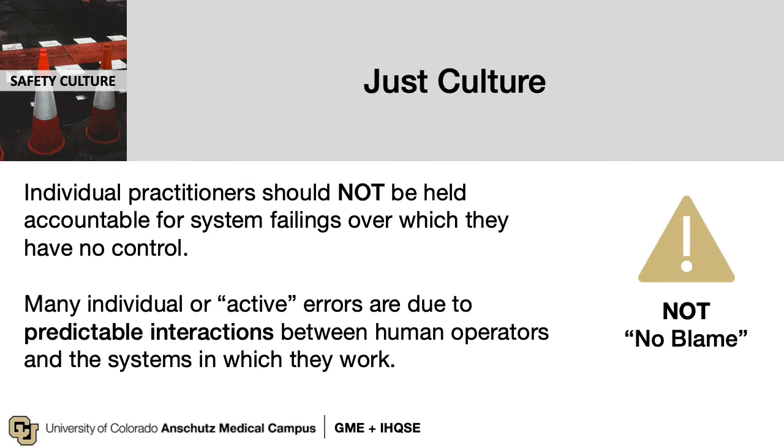Moving on from a reporting culture, let's discuss a just culture. A just culture takes a larger view of problems that arise in providing medical care, with a focus on systems thinking. Individuals are not held accountable for system failings over which they have no control — in fact, many errors arise from predictable and repeatable interactions in our complex systems. However, this does not mean individuals are not held accountable for their actions; if a provider makes a willful error or needs more training, those issues are addressed. A just culture provides a safe space to discuss and analyze what contributed to error and harm.